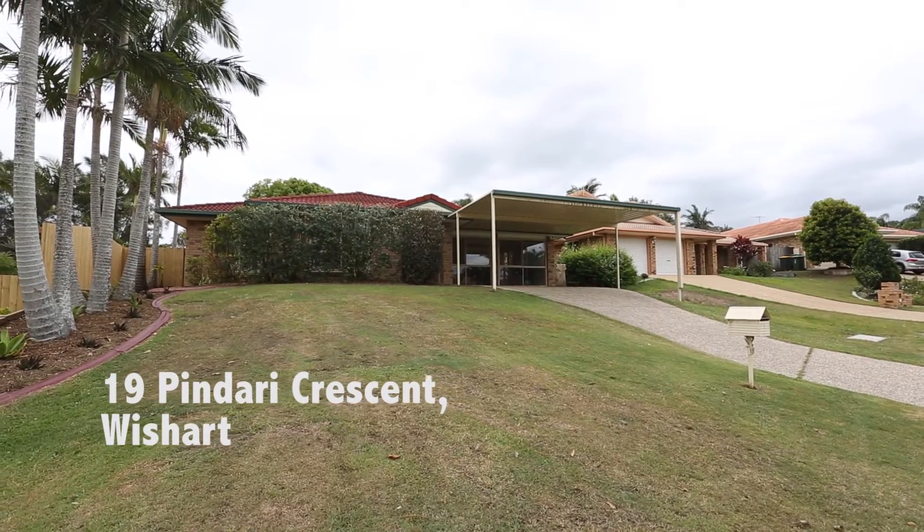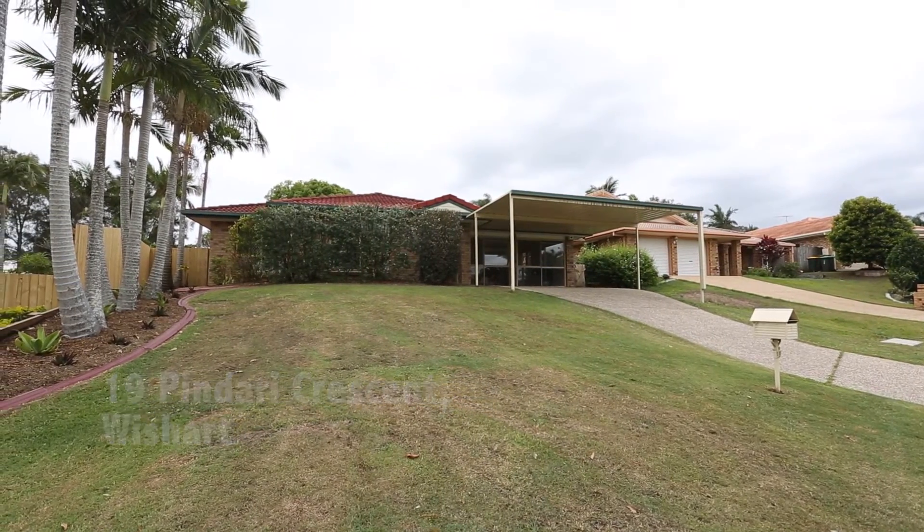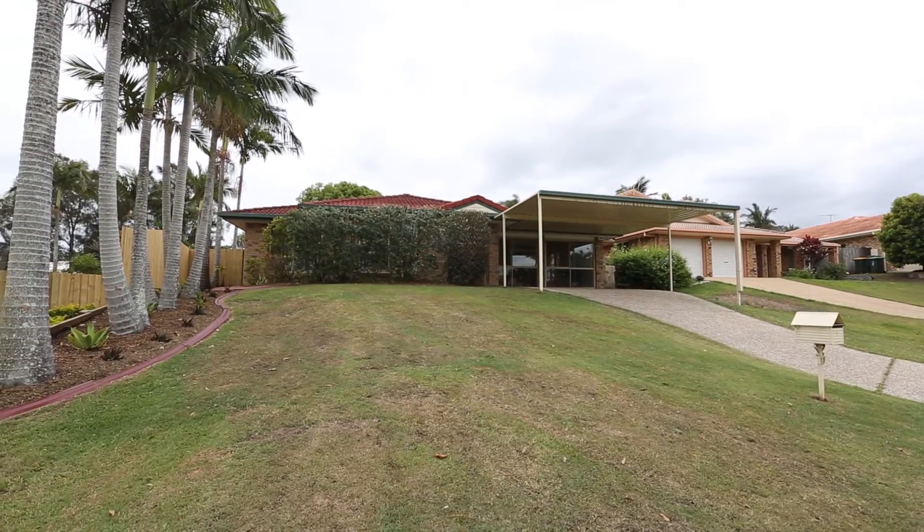Welcome to 19 Pindari Crescent, Wishart. This low-set 5 bedroom house is situated on a massive 1075 square metre block.